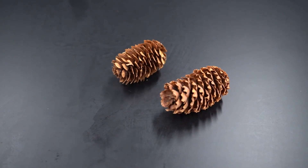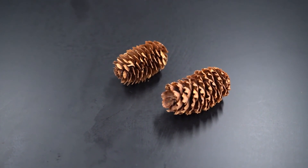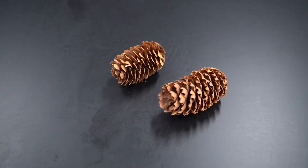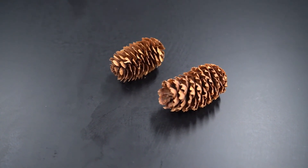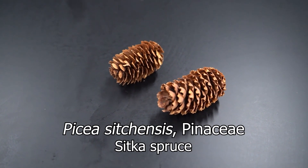As I said before, the wood is strong and light, used in instruments, lumber, furniture, and formerly used for aircraft — so a lot of wood uses. Native Americans ate the young shoots, which are a high source of vitamin C. So this has been Picea sitchensis of the family Pinaceae, Sitka spruce.